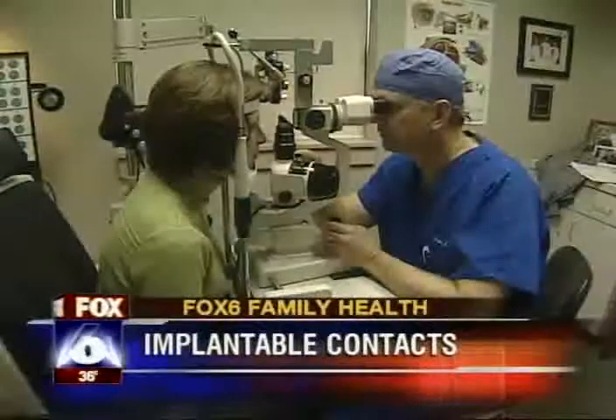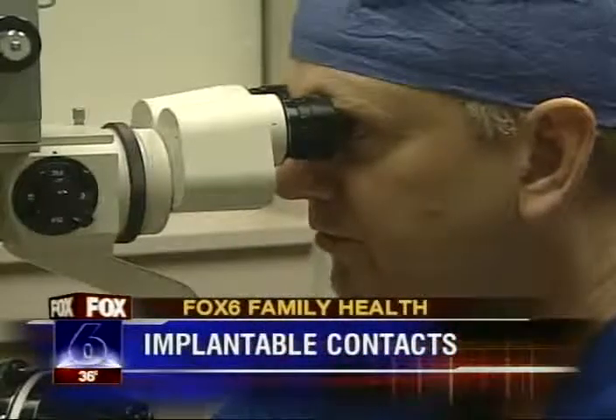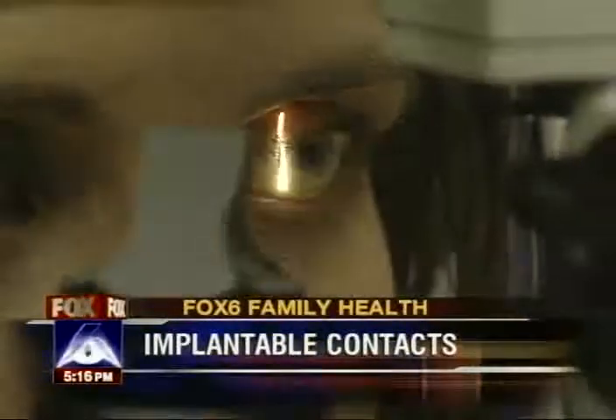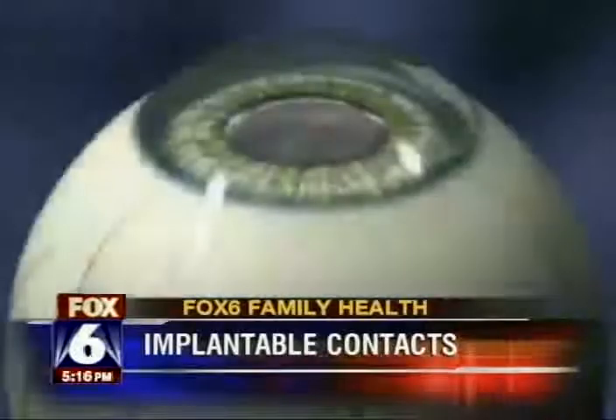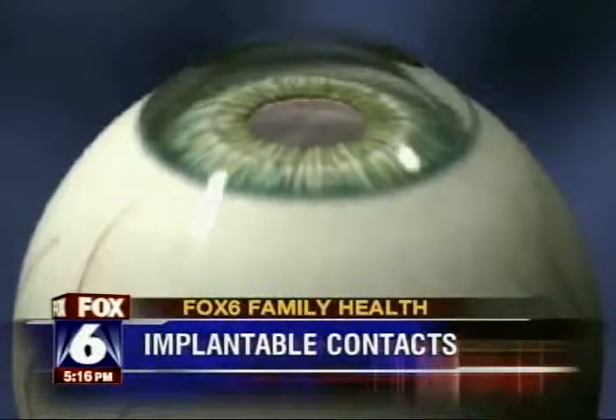After years of glasses, she finally decided she wanted to have surgery to correct her vision. She came to Dr. Price Close at the Alabama Vision Center and learned that LASIK surgery was not an option because of her flat corneas. But she could have a new procedure — contact lenses implanted in her eyes — and be without the hassle of glasses.